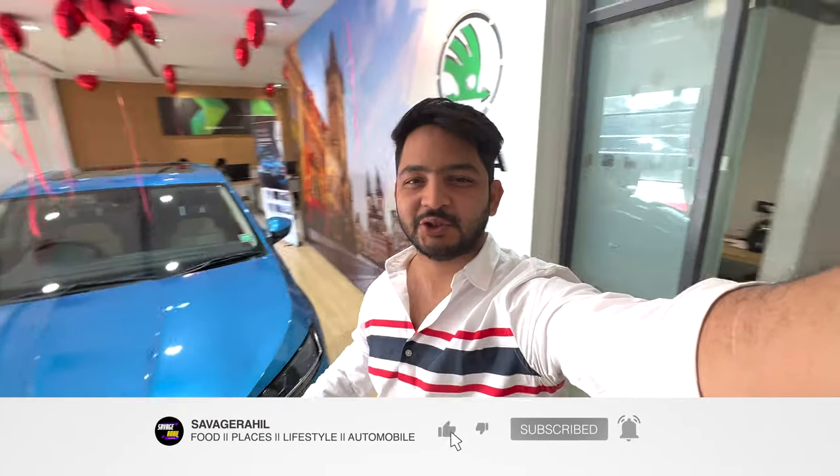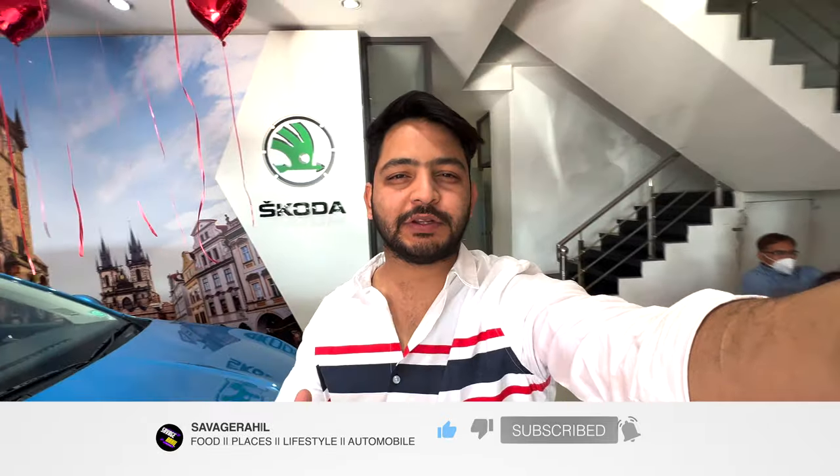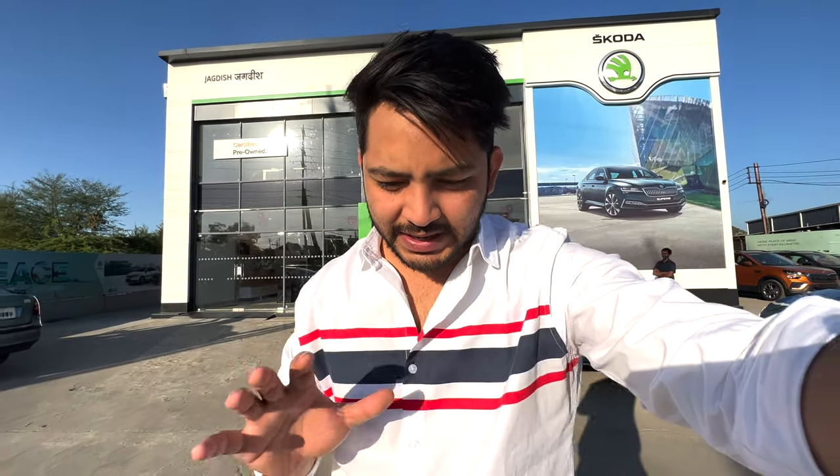So guys, this was our Skoda Slavia walkaround, which we saw in the Style variant available for test drive. We will also tell you more about the test drive in a separate video. This is a very good car — it is like a mini Octavia, if you think about it. The build quality found in Skoda is really remarkable and is one of the best things about the Slavia.